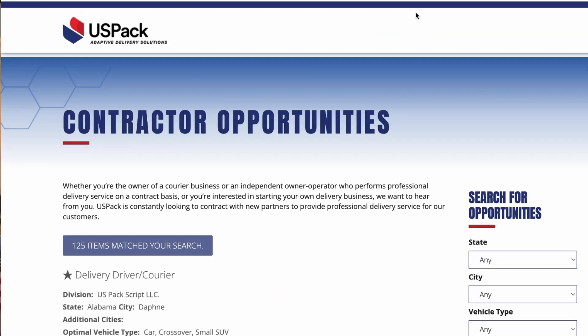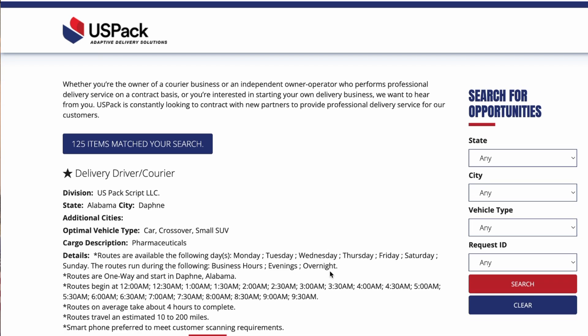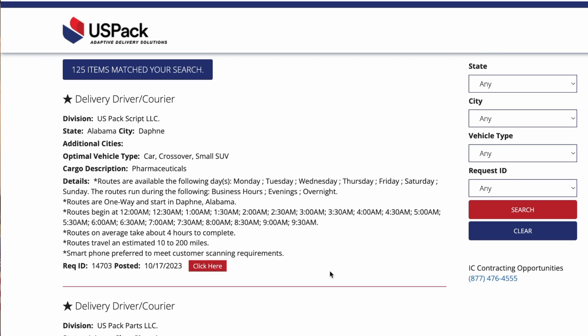Now, contractor opportunities — here's an example. Delivery driver courier, right here. I'm just showing you Alabama. Car, crossover, or small SUV. Look at the routes that are available — it gives you the days of the week. For instance, this route begins at midnight and goes all the way until 9:30 in the morning. So if you want to work overnight, this is a good one for you.